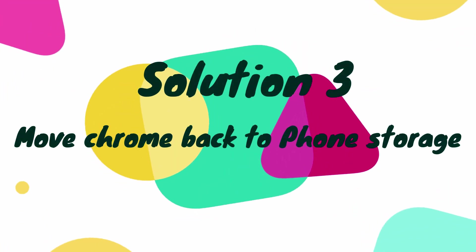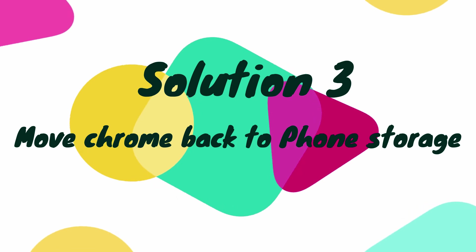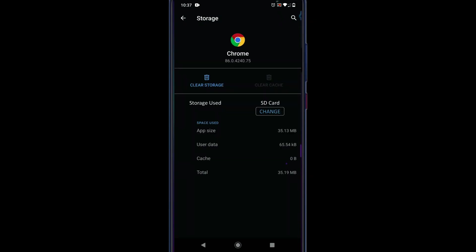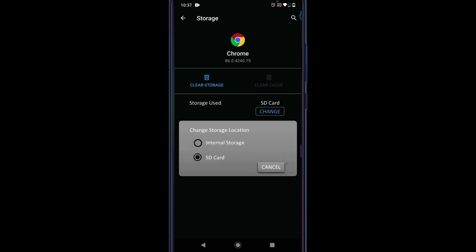Solution 3: Move Chrome back to phone storage. With the same navigation as the prior solution, go to Storage and Cache. This solution is not applicable for most users, but if you have moved Chrome to your SD card in the past, you may see storage used listed as SD Card. If so, please change it back to internal or phone storage.